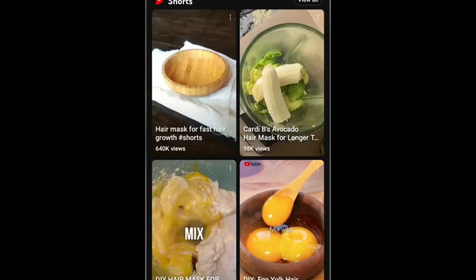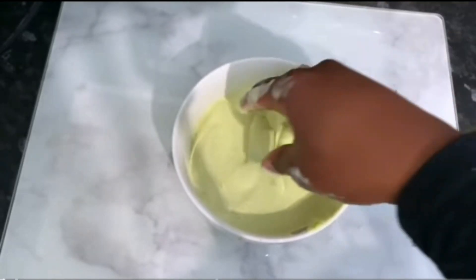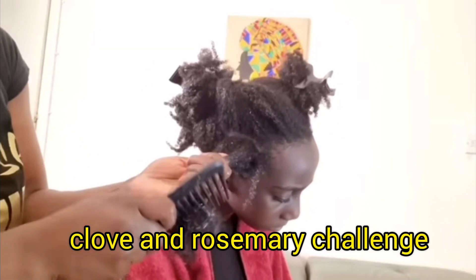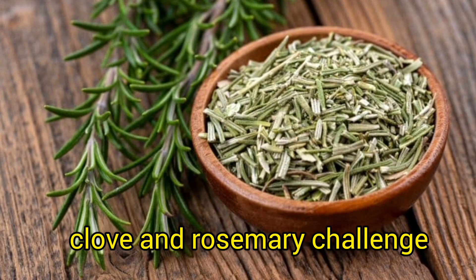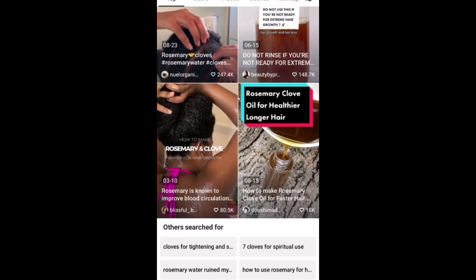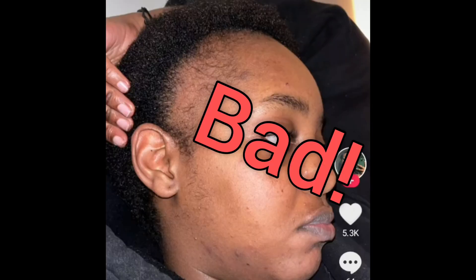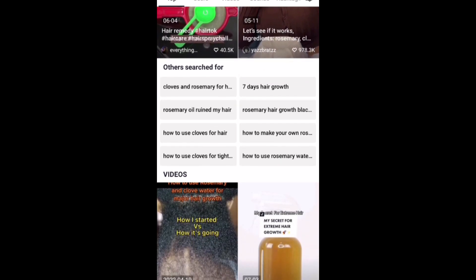There are a lot of products out there that claim to grow your hair, as well as home remedies. I've seen a lot of people trying out different things, especially DIY remedies — one of which stood out was the clove and rosemary challenge. I've seen it on TikTok, I've seen it on YouTube, I've seen it everywhere, and the results have been good and bad. We are going to put this challenge to the test for two months and see what happens.